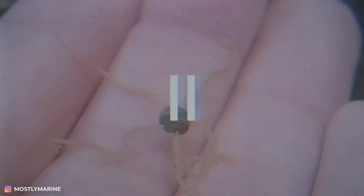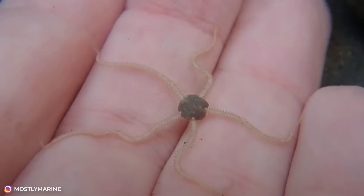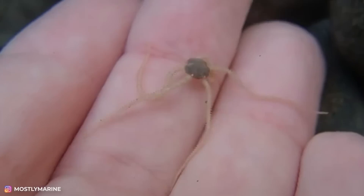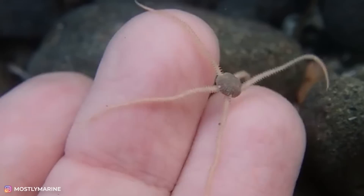Wait, is this thing alive? Yes. This is the baby of the sea animal called the Ophiura. This one is so tiny that it's not even clear how the guy who filmed it actually managed to catch it.